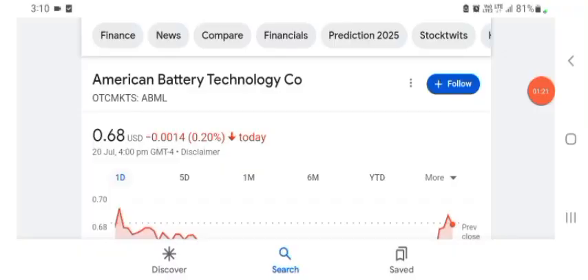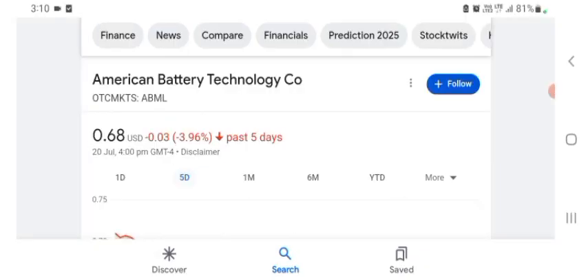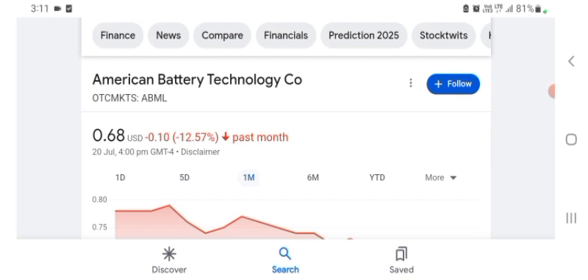Today the stock was trading at $0.68 US dollar with negative 0.22 in a day. Five days before, the stock was trading at negative 3.96 in a day. One month before, the stock was trading at negative 12.57 in a day. Before buying and selling the stock, please consult your financial advisor.